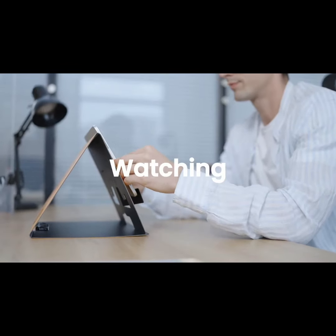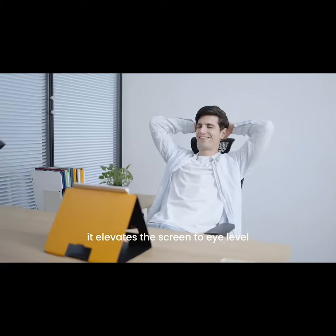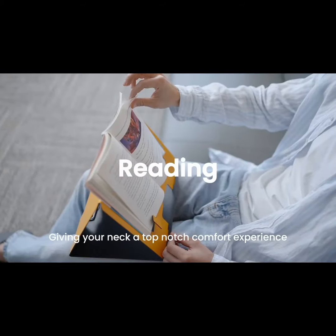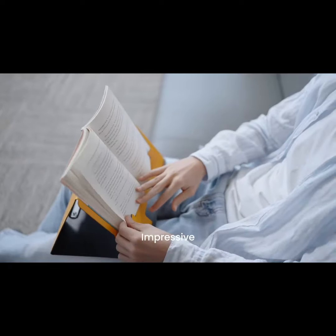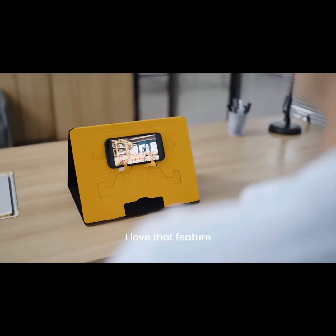An iPad stand. What sets it apart is that it elevates the screen to eye level, giving your neck a top-notch comfort experience. Impressive! And it works for phones too. I love that feature!